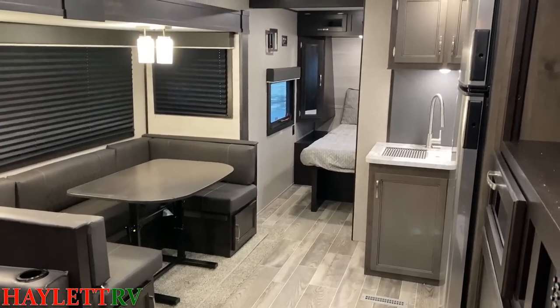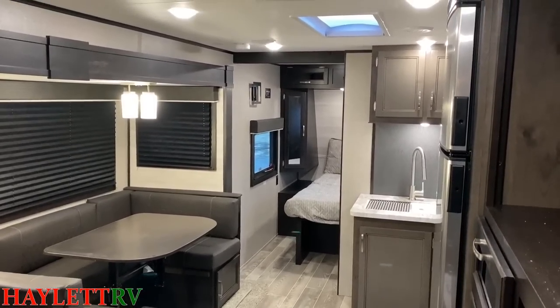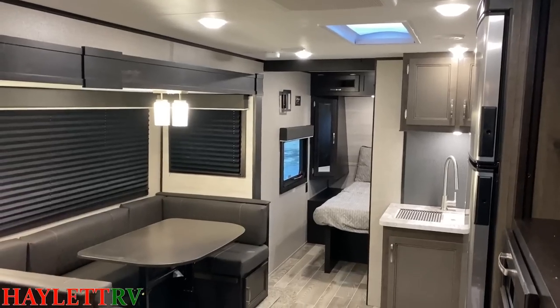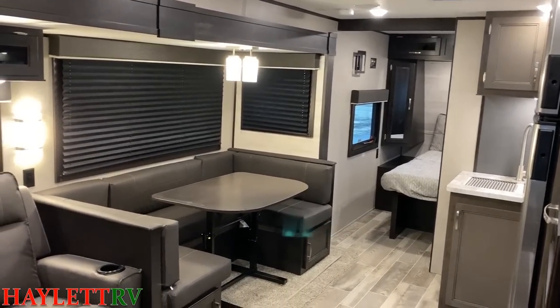We've got a taller ceiling in here, which is something I really like. And that is a true queen bed up front, which in a stick-and-tin class and category is virtually unheard of, ladies and gentlemen.